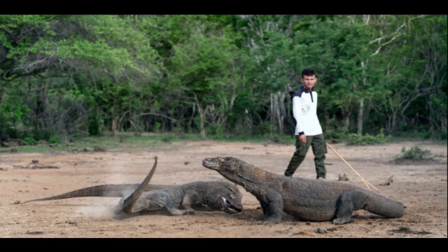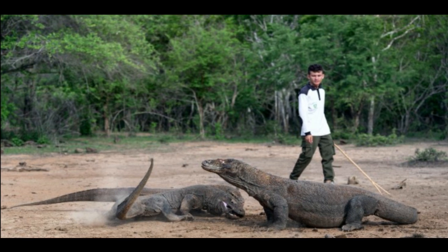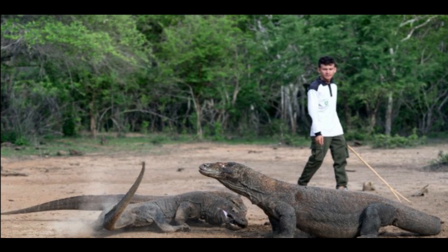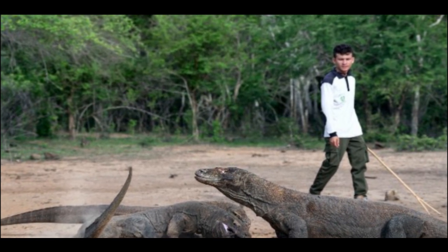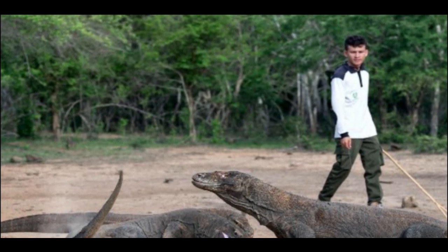Tip 8: Beat it off. If a Komodo dragon attacks you, use your force to fight it off. Its scales are armor-like, so it might not feel anything if you punch or hit its body. Use a rock or a tree branch instead to ward it off. Target its mouth, eyes, or nostrils, especially if you notice it is about to bite you.